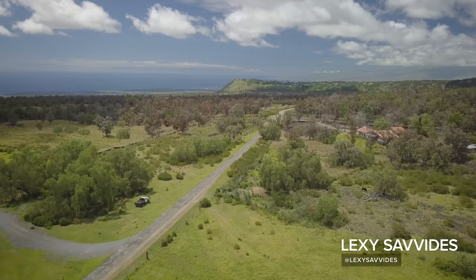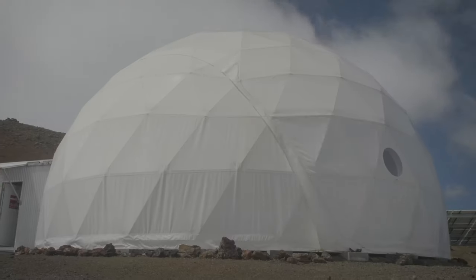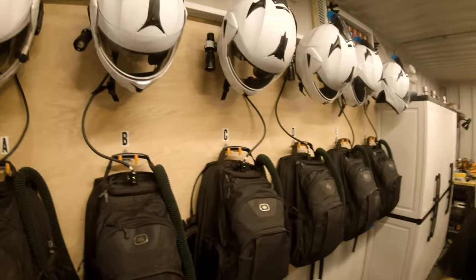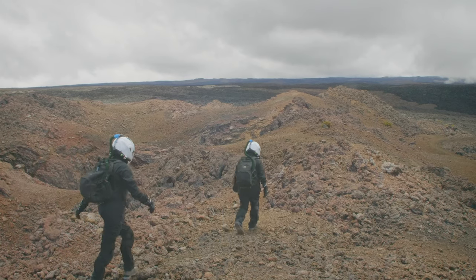Hi! Most of us are probably never going to be able to go to the Moon or to Mars, but here on the Big Island in Hawaii, 8,000 feet above sea level, this white dome is called HI-SEAS, and it's a habitat where researchers and scientists are studying what it might be like and preparing to get to the red planet and to the Moon.